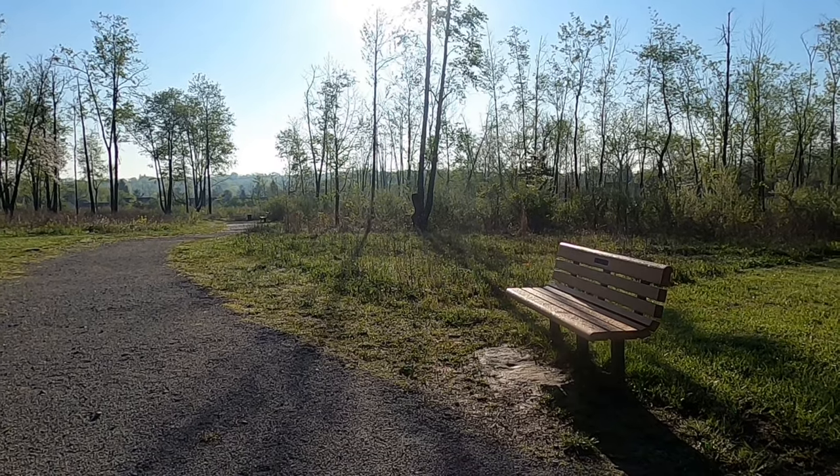Good morning everyone. Today I'm on location here at Pleasant Hill Park and this is my second visit. I did a little pre-scouting, just driving by, parking the car, and quickly checking out the trail with no real camera involved at all. So this is my first real proper visit.